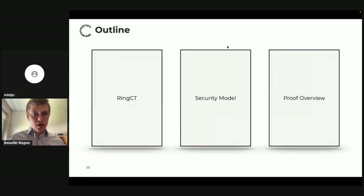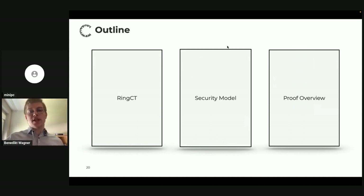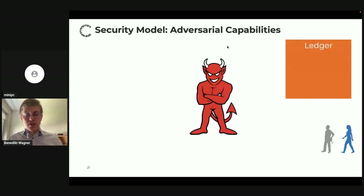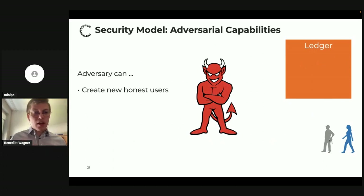Now that we know how RingCT works, let me explain our security definition. Typically in cryptography you specify two things: what can the adversary do (capabilities), and what are the adversary's goals. In our model, the adversary interacts with a ledger and a set of honest parties. The adversary can create new honest users — say, ask for a new honest user Bob or Alice — and these users generate their long-term keys honestly. The adversary learns the public signing key and the secret view key.